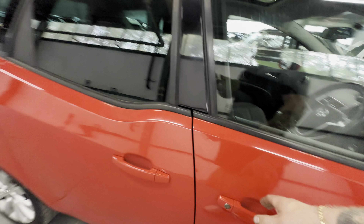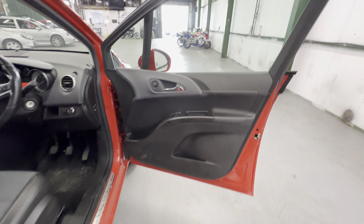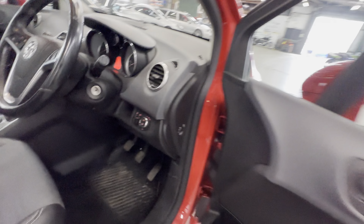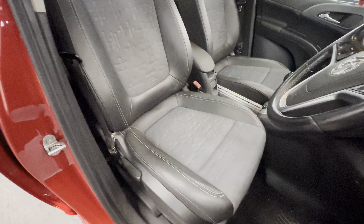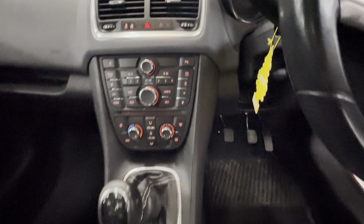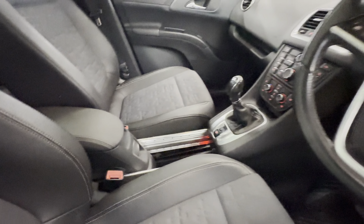Interior: black cloth with 53,956 miles on the clock. Door cards all okay, nice and tidy. Mats are all okay. Seats have no rips or tears — half leather with white piping, all nice and tidy. Steel wheels all good. Dash top all standard. Manual gearbox with the armrest that slides forward.